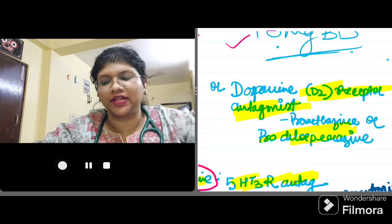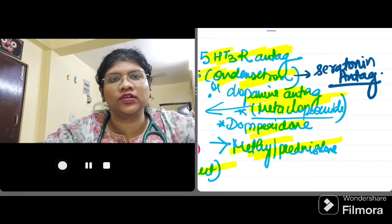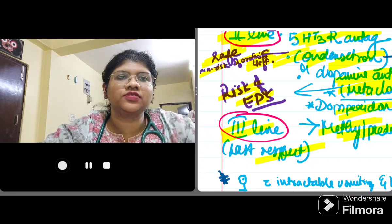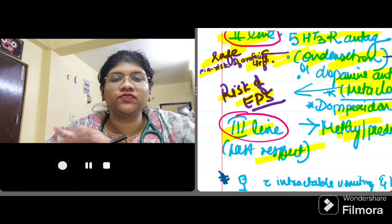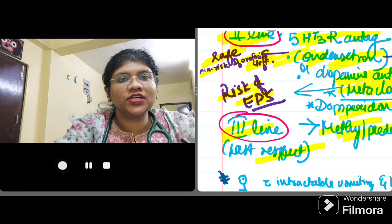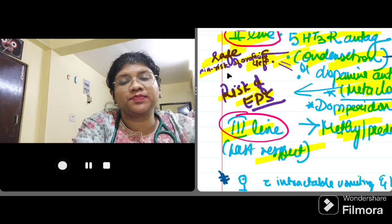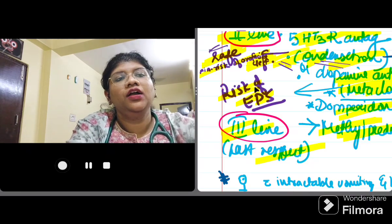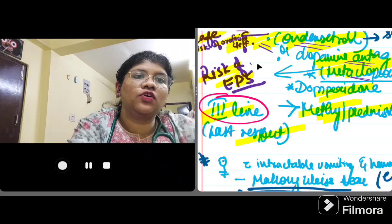Coming to the second-line drugs: first is ondansetron — a 5-HT3 receptor antagonist (serotonin antagonist) — very commonly used in general medicine but we have to be very cautious in antenatal patients. Ondansetron has been controversial regarding safety because studies have shown a minimal risk of orofacial cleft. However, RCOG guidelines state that ondansetron can be used where there is persistence of symptoms despite first-line agents — it is the second-line drug, and if first-line fails, ondansetron can be added and is considered safe. Another second-line drug is the dopamine antagonist metoclopramide; it is avoided due to the risk of extrapyramidal effects.